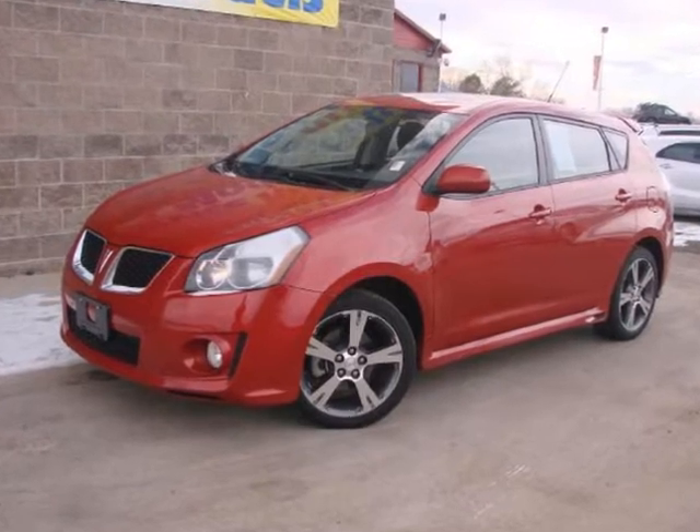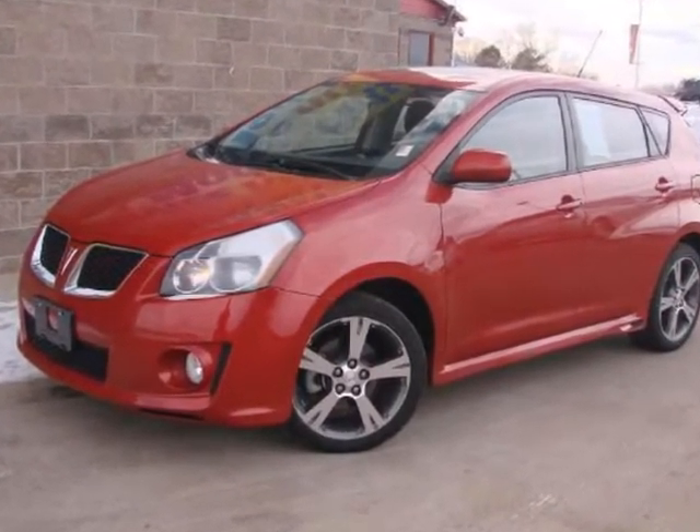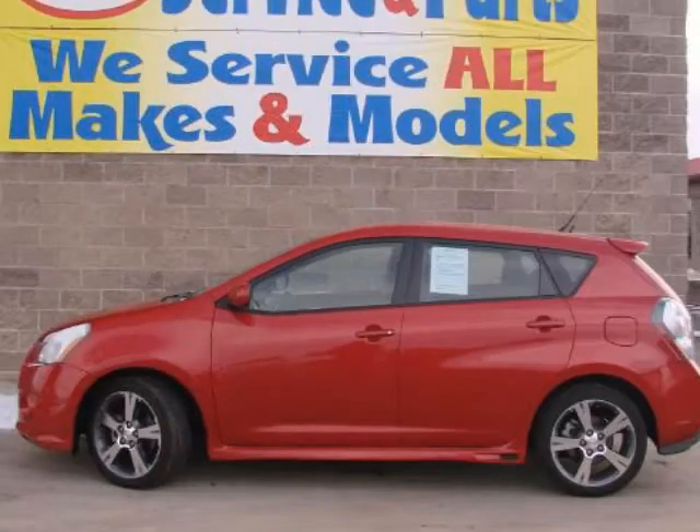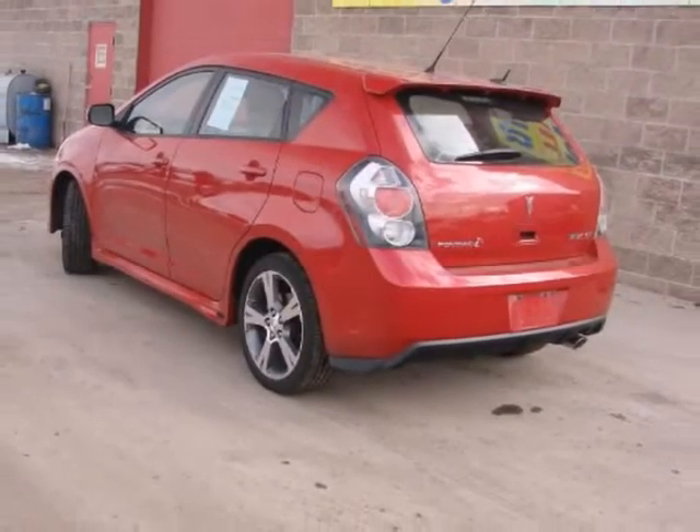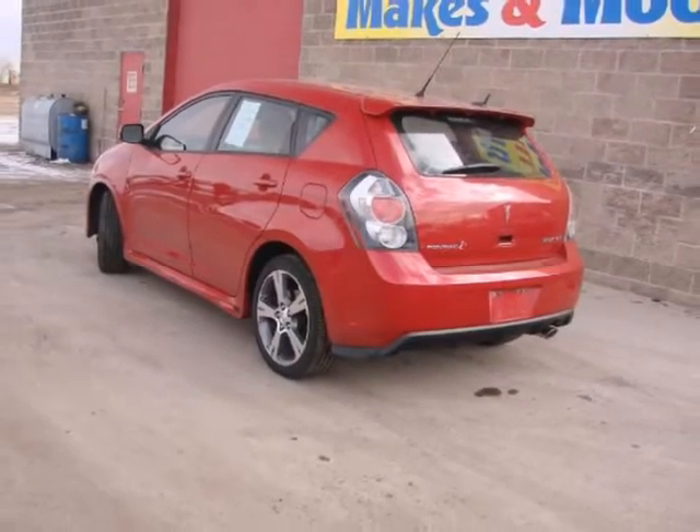We think you will love this pre-owned 2009 Pontiac Vibe 4-door HB GT front-wheel drive, which has 14,477 miles. Please call us for a walk-around description of the vehicle or to schedule a test drive.